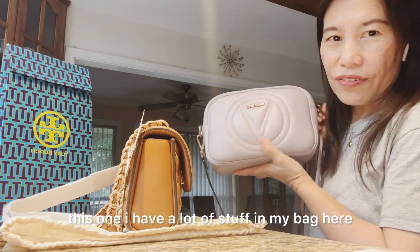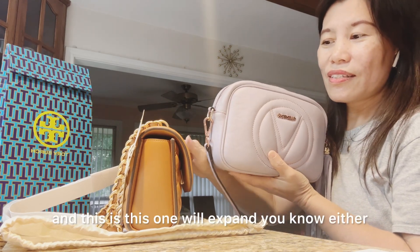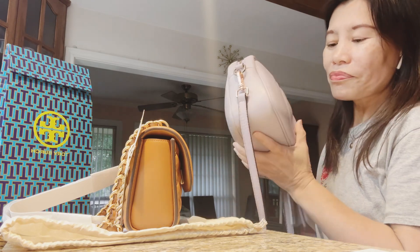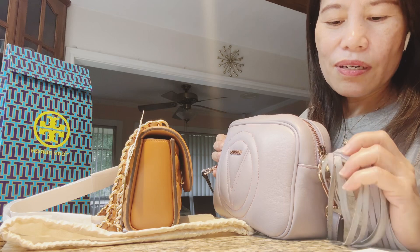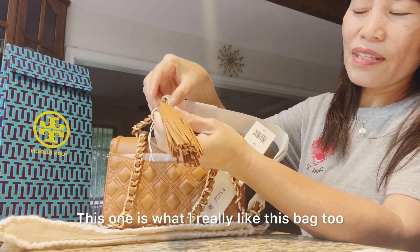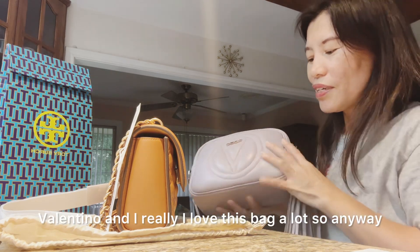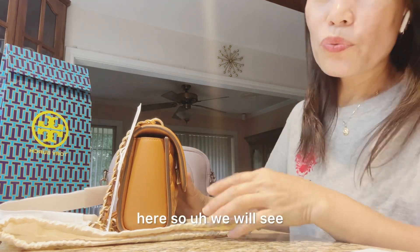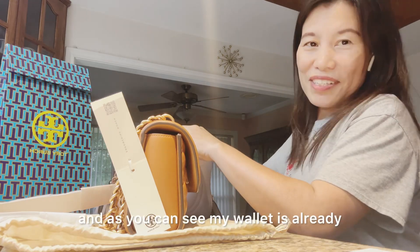So this one — I have a lot of stuff in my bag here, and this is also my favorite everyday bag. The difference between this bag and the new one is that this one will expand if you put bulky stuff in — that's why I really like this kind of bag. I've had this bag for a long time; it's already almost broken as you can see. The brand of this bag is Valentino — I really love this bag. What's inside? I'm going to transfer the contents over so we can see what fits.